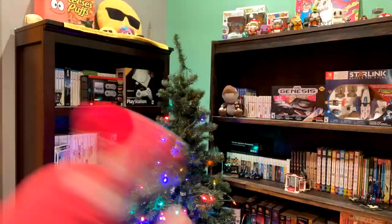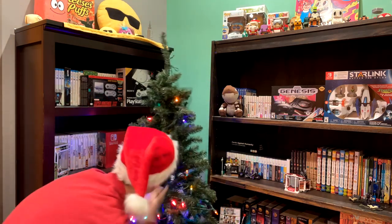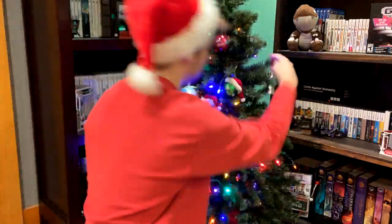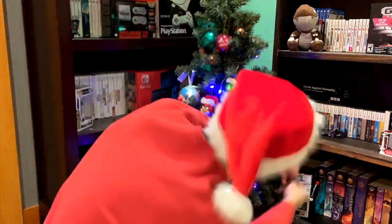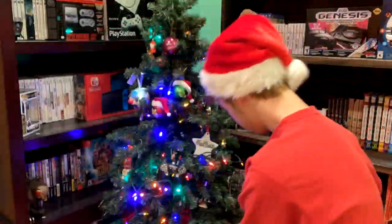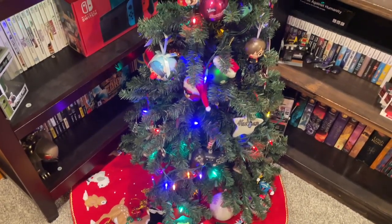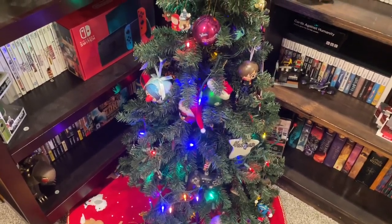Fun fact, I actually did this exact same video last year, so I'm very original. It's kind of lame because some of the lights went out, but you know what? It's still my tree, and I still love it.